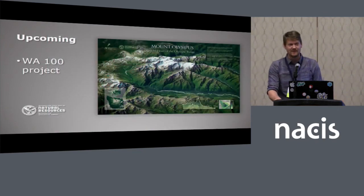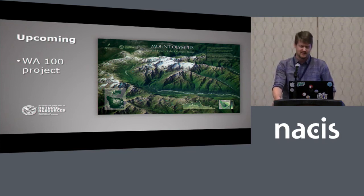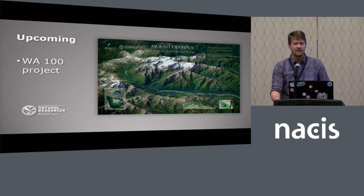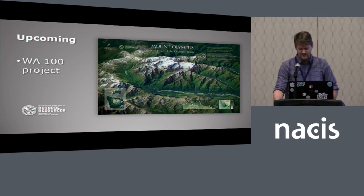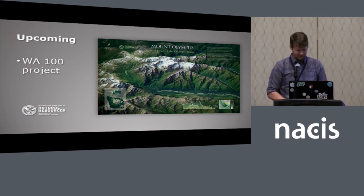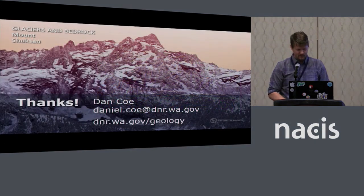One more upcoming project we're really excited about is what we're calling the Washington 100 Project. This is going to include a lot of glacially affected sites. We're picking 100 sites in the state of Washington where you can see really awesome geology — all on public land so everybody can go check them out. We're making all sorts of maps, graphics, and illustrations of a lot of these places. This is a draft map of Mount Olympus that we're going to have included in that project.